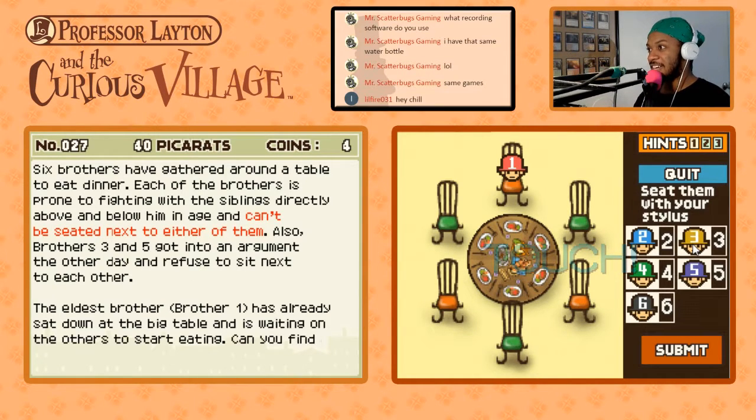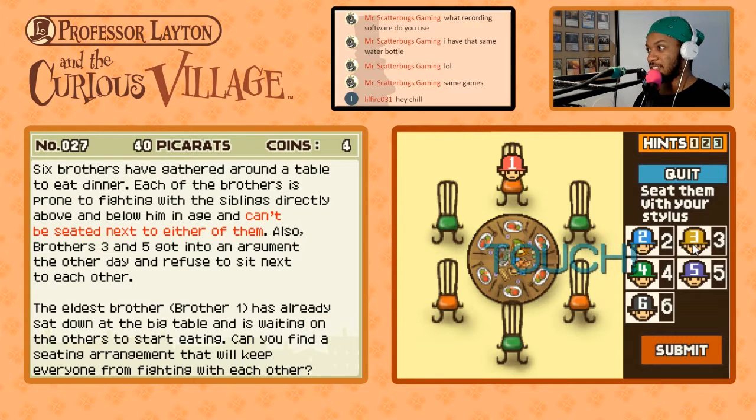Six brothers have gathered around the table to eat dinner. Each of the brothers is prone to fighting with the siblings directly above and below in age and can't be seated next to either of them. Also, three and five got into an argument the other day and refused to sit next to each other. The eldest brother, brother one, has already sat down at the big table and is waiting on the others to start eating. Can you find a sitting arrangement that will keep everyone from fighting?